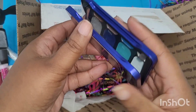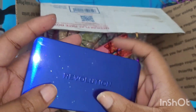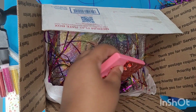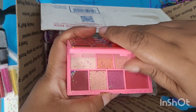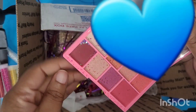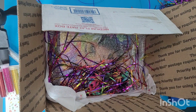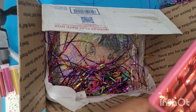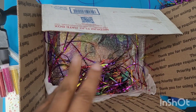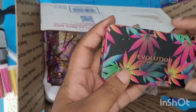Uh oh — beautiful colors. It's a candy bar. Nope, it's a palette. Look at that glitter that got in there. It's a palette! That's too cute. Okay, we have another Revolution.